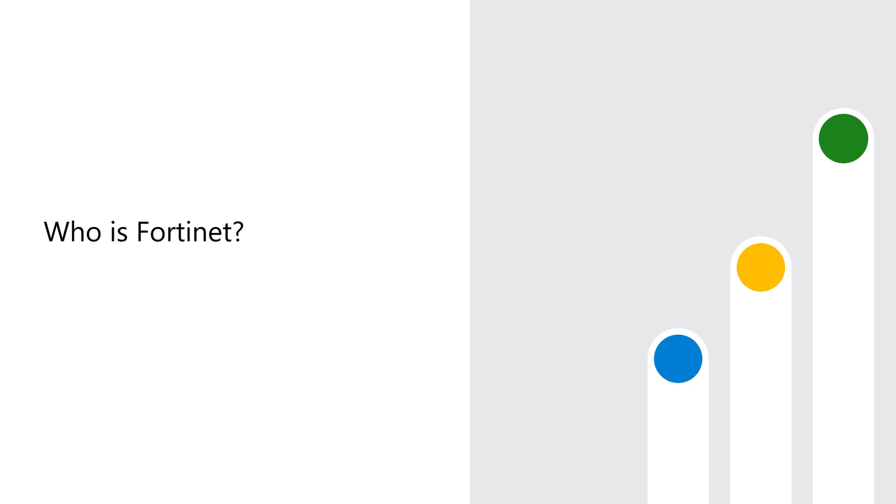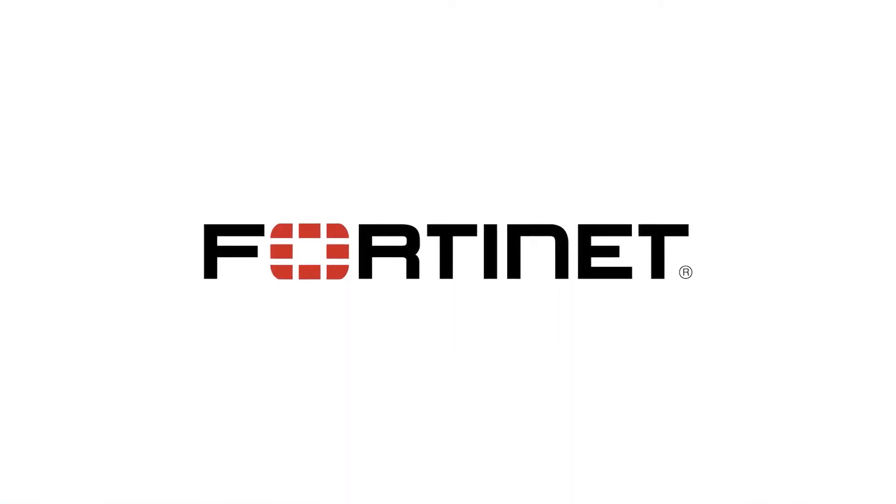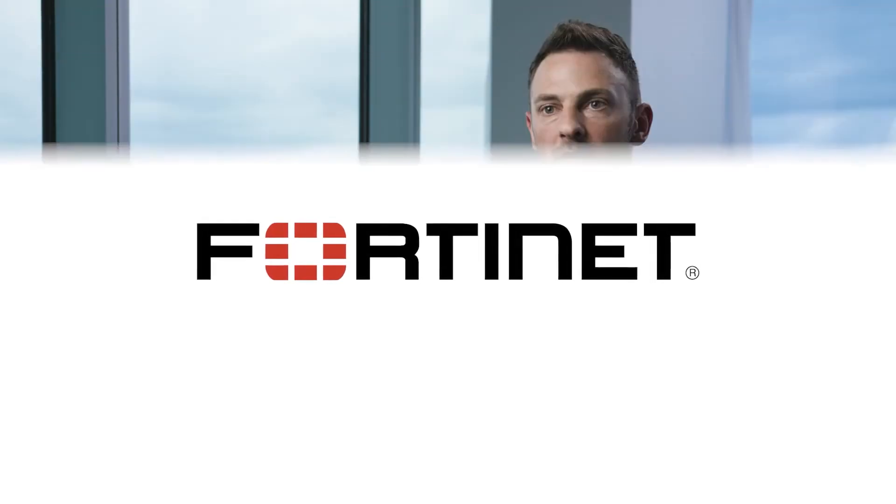My name is Aidan Walden. I'm with Fortinet. I'm Director of Cloud Engineering. Fortinet is focused on dynamic cloud security where we integrate natively with the underlying software-defined networks such as Azure.